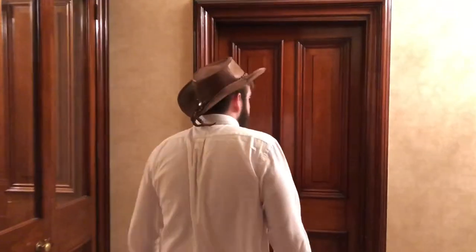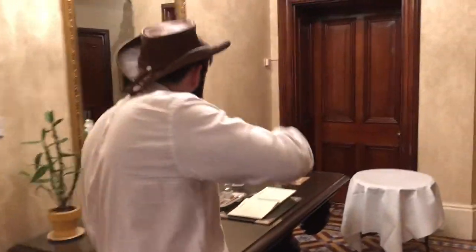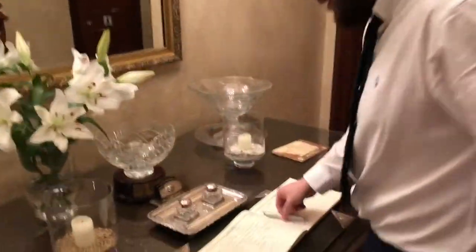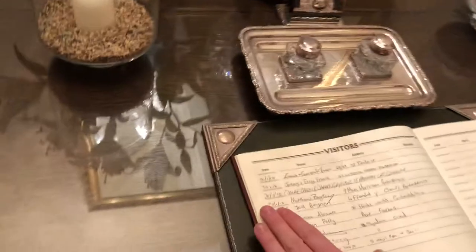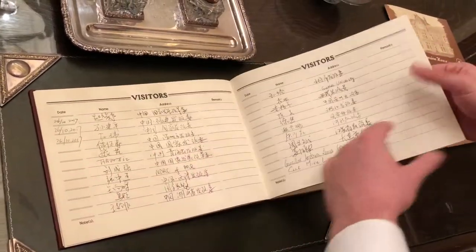So we're headed to the dining room now. Before we go to the dining room, spin around. So this is a book that everyone has to sign as they come to my house. There's obviously so many guests because I'm such a big timer. Chinese — I haven't got a clue.